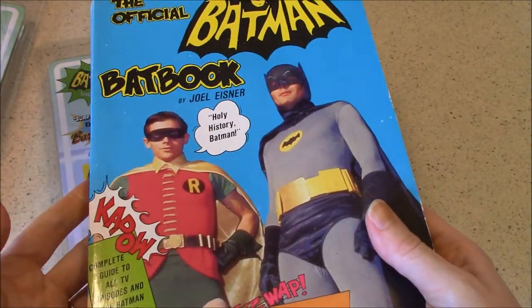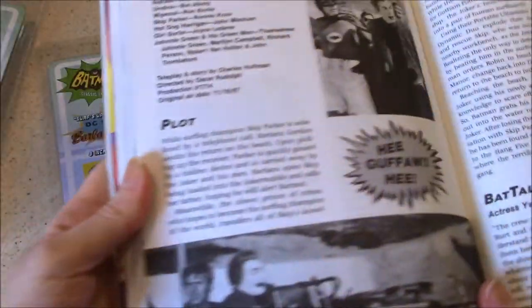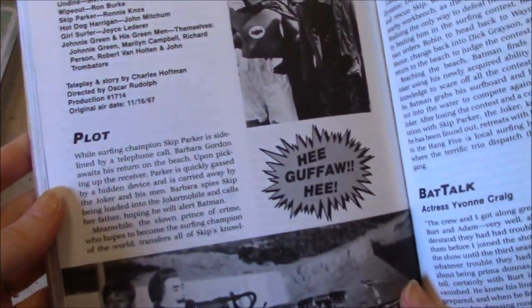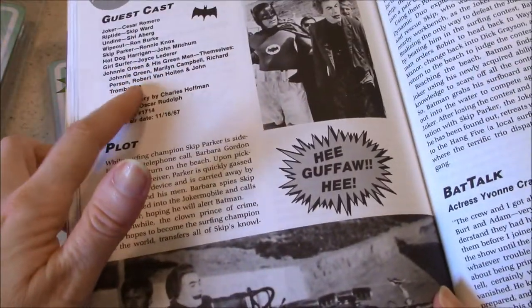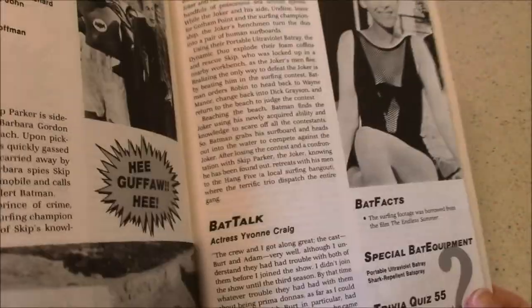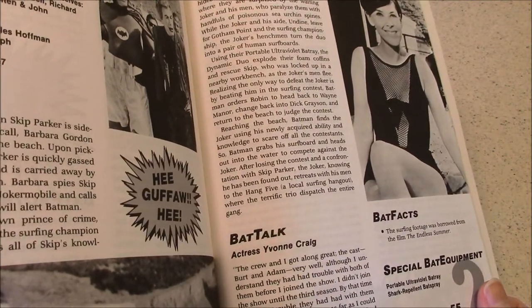As I mentioned in an earlier episode, I've been reading along in the official Batman bat book by Joel Eisner — reading the different episode synopses as I've been re-watching the series starting with season one. It's interesting to note who pops up in the cast of each episode. I love that information; I'm kind of geeky that way.